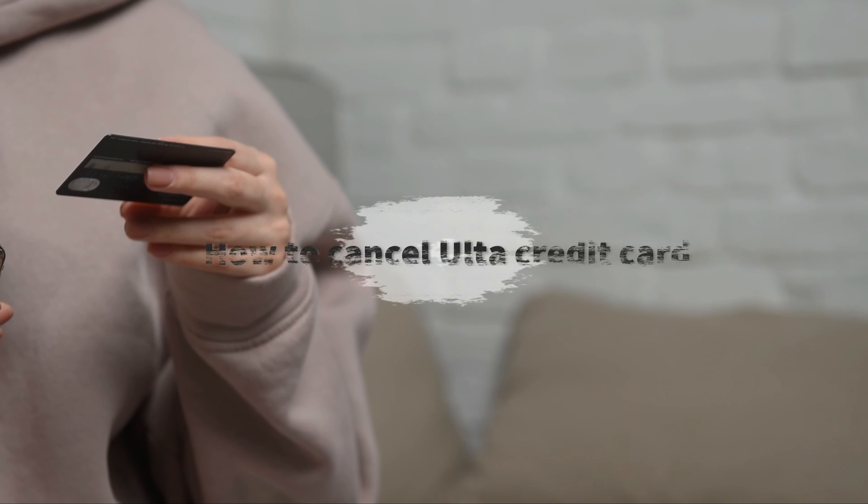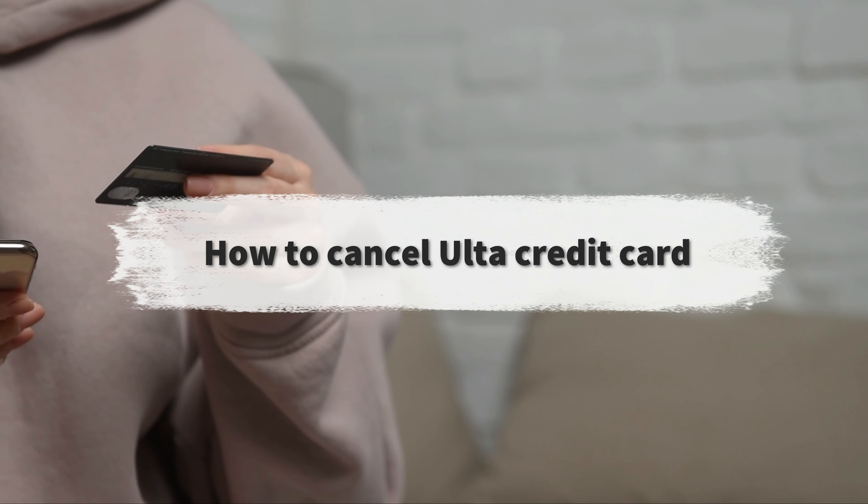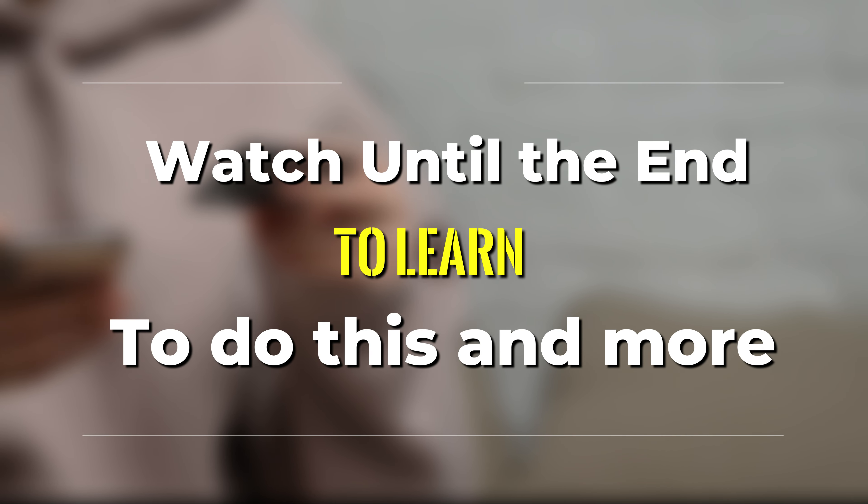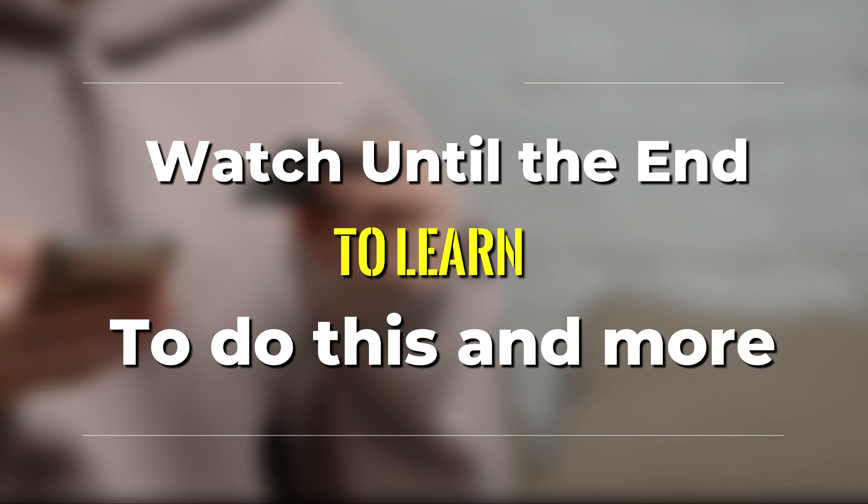Welcome to our video on how to cancel an Alta credit card. Watch this video until the end to learn various ways you can do this and more.